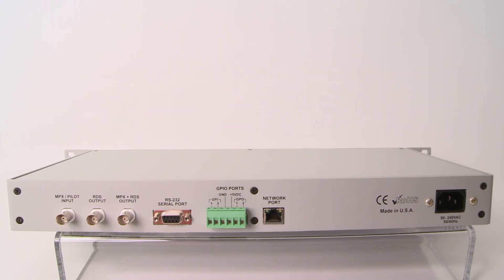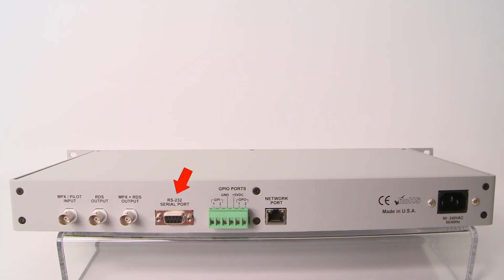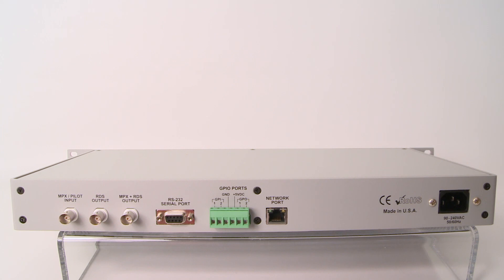On the back panel, there's an RJ45 network port, an RS-232 serial port, an NPX pilot input, RDS output, and an NPX plus RDS output. These options provide flexibility for loop-through or sidechain modes of operation.